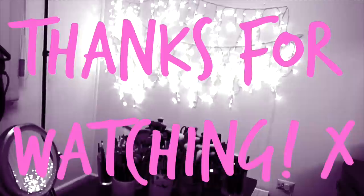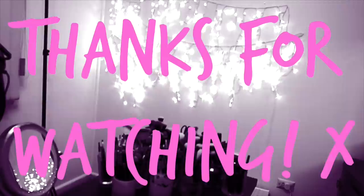Thank you so much for watching! I love you so much. I hope you enjoyed that. Let me know down below if you want to see an updated tour or a makeup studio tour once I get my new one, and I will film that for you. I love you so much and I'll see you in my next video. Bye!